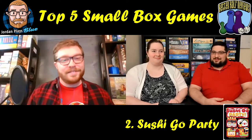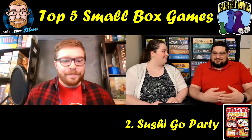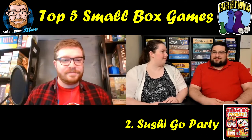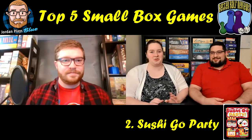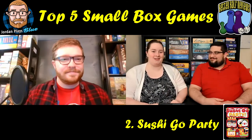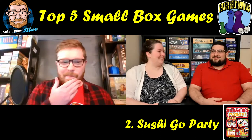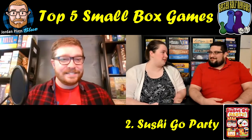Our number two is Sushi Go Party. There's also the original Sushi Go which is smaller, but Sushi Go Party is still pretty compact. You have these cute cards with sushi on them, you take a piece of sushi and pass the rest, trying to build different sets and gain points. It's a fun little party game — we've had a great time playing it with parents, friends, and non-gamers. It's the only type of sushi I'll go for since I'm not a fan of real sushi!